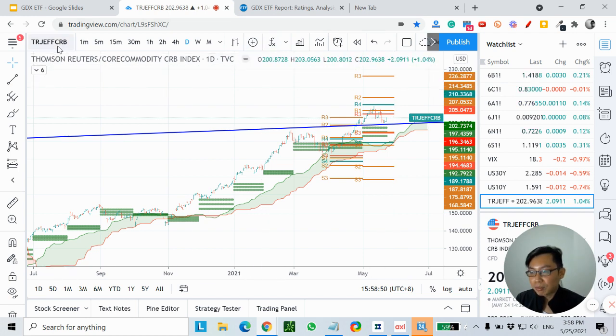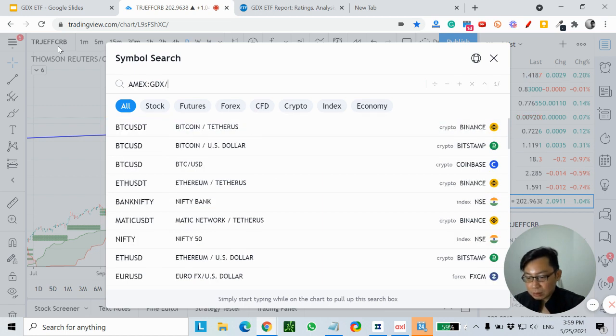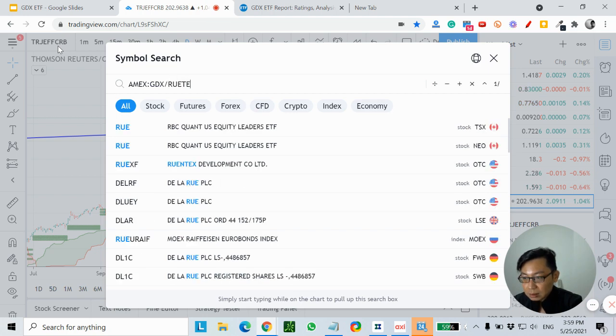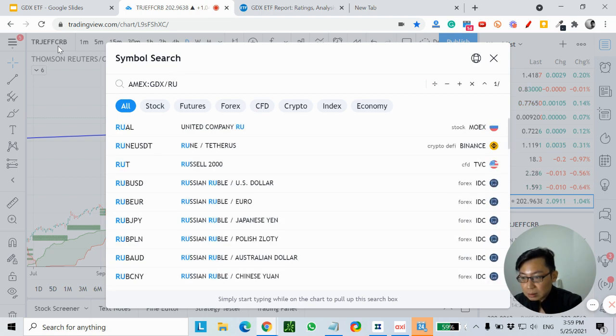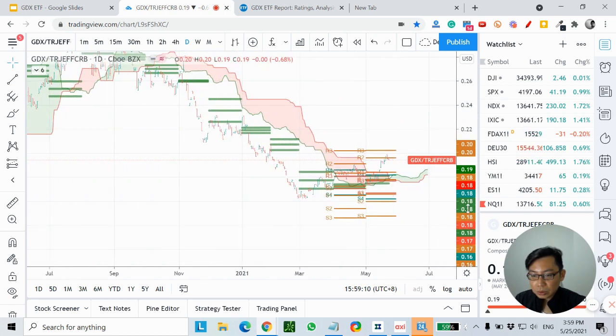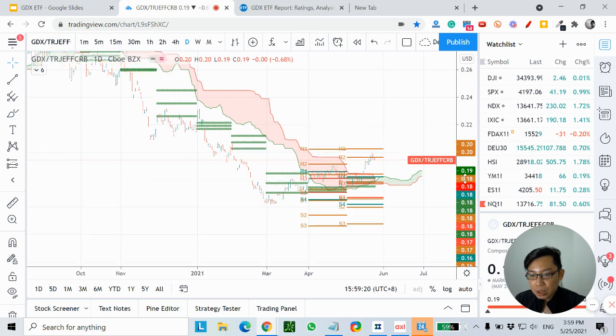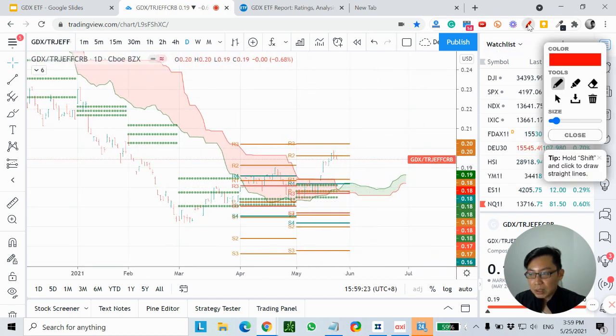Let's compare GDX — for example, GDX versus the CRB index. This is a ratio chart. You can see that recently the performance for GDX is quite strong: it is outperforming the broad commodity index. So I would prefer to put money into GDX, at least based on the daily timeframe.